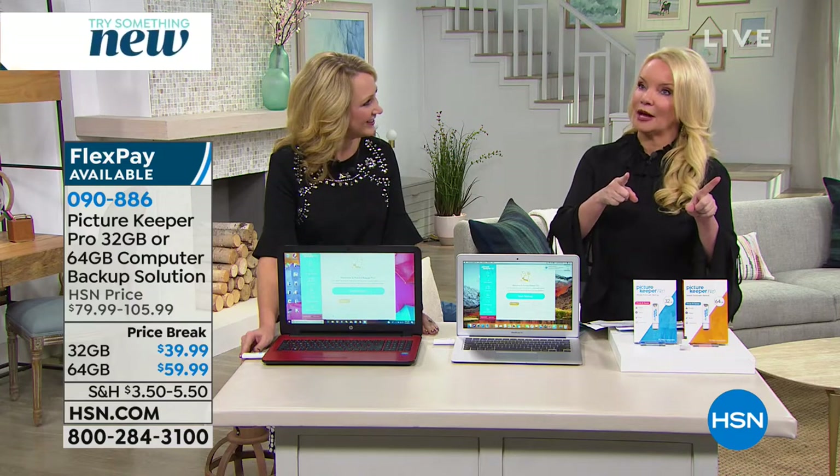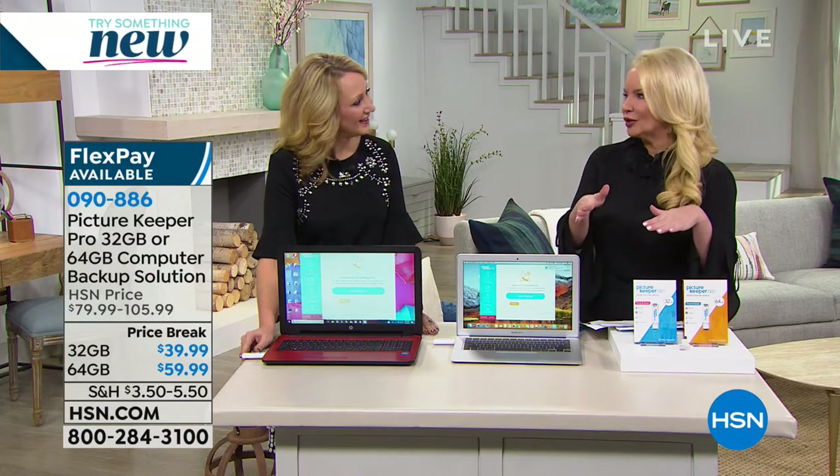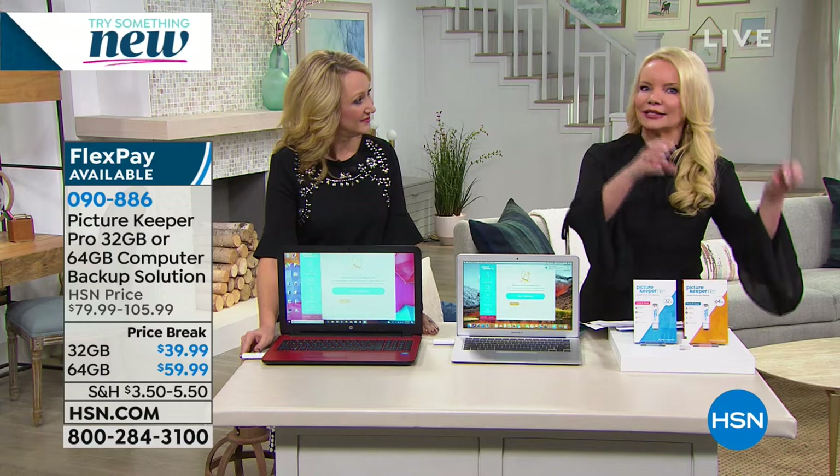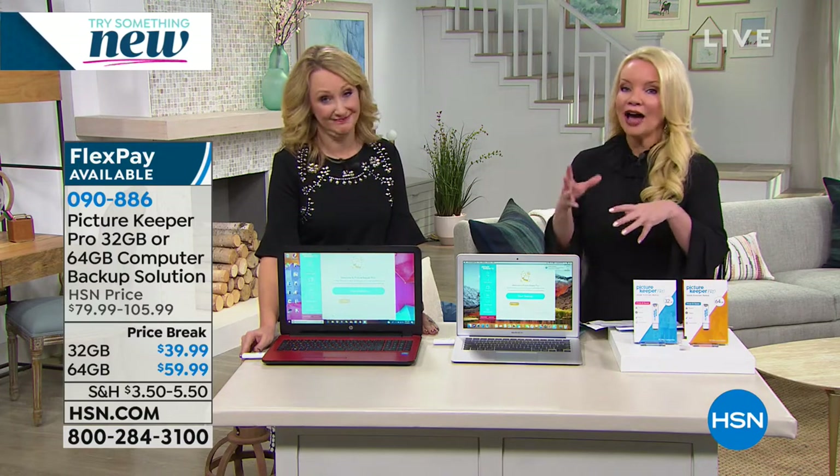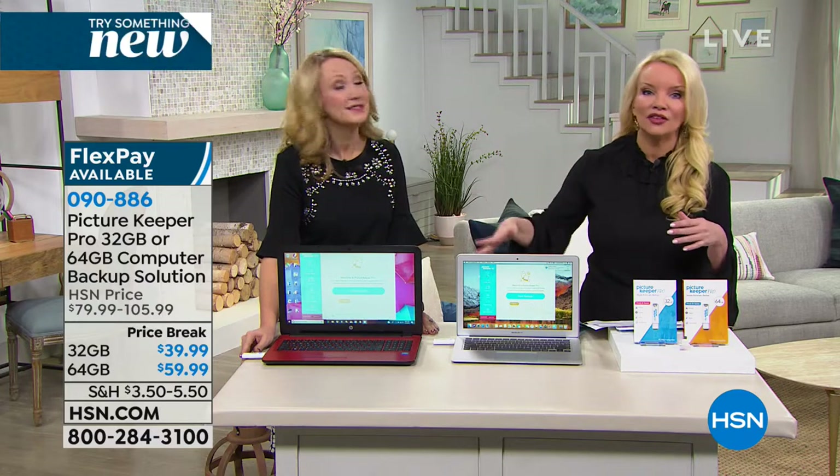Like I was saying, on your laptop — and by the way, we have the ultimate brand new laptop coming up — maybe you have an old laptop and you're thinking, how would I get all my stuff from my old laptop to my new laptop? Or how do I make sure that if my old laptop crashes, my pictures aren't gone, my wedding video isn't gone, or my baby's first steps? Well, we can help. This is the easiest way. It's called Picture Keeper Pro.